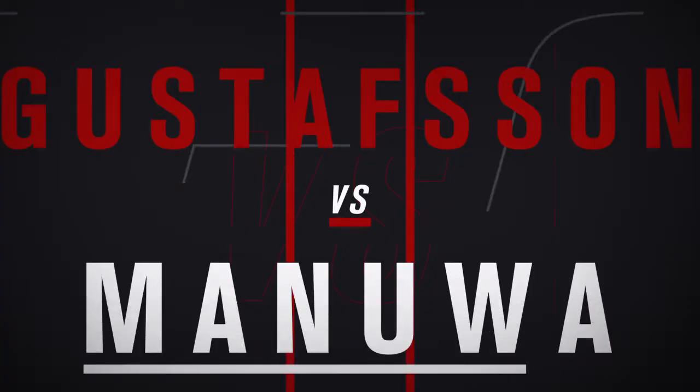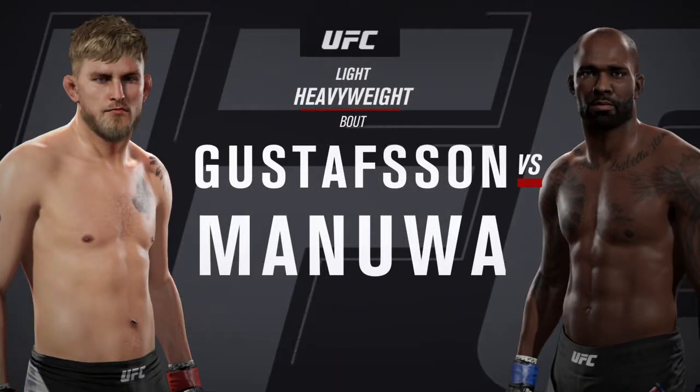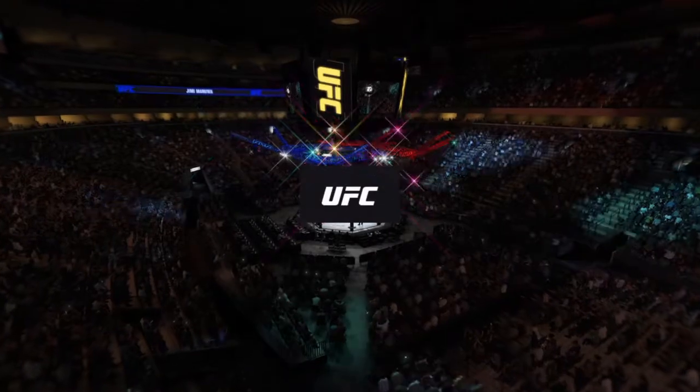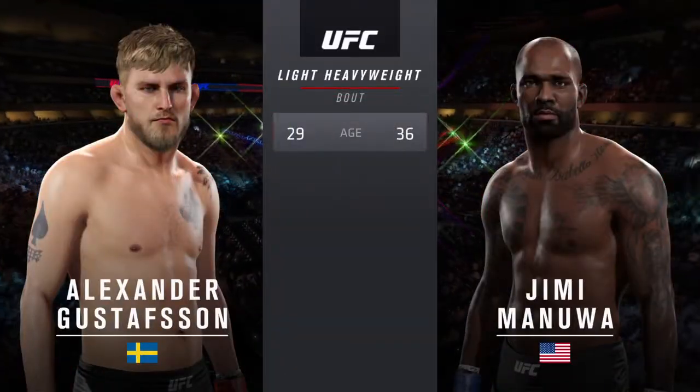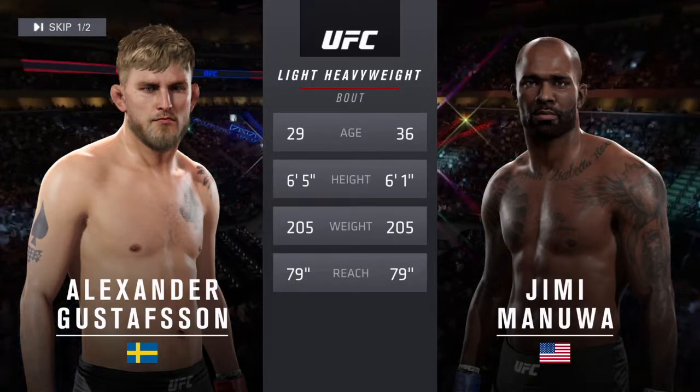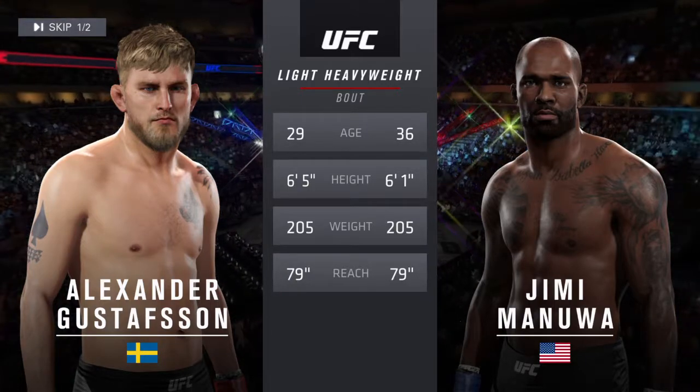Coming up next, it is our main event of the evening between Alexander 'The Mauler' Gustafson and Jimmy 'Poster Boy' Maniwa — our tale of the tape for this light heavyweight fight. Gustafson is 29, Maniwa is 36. Gustafson has a four-inch reach advantage.